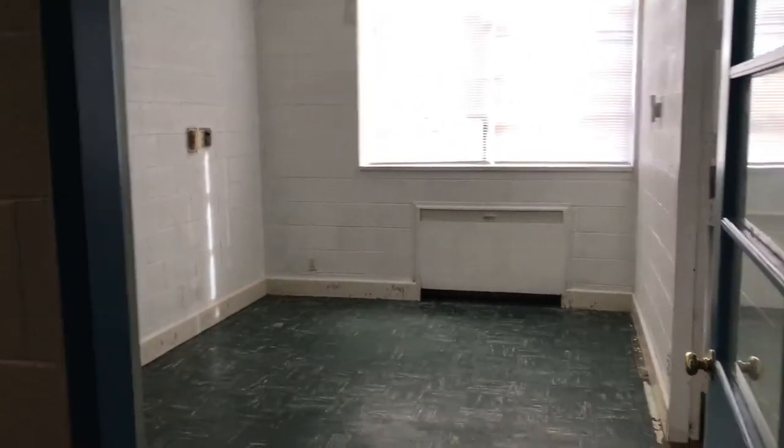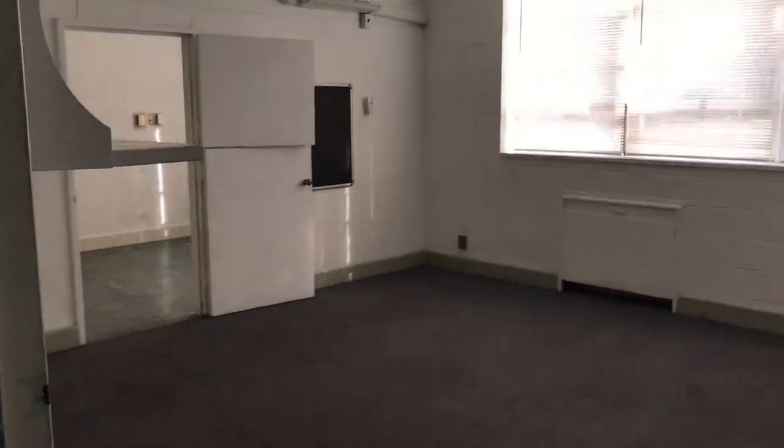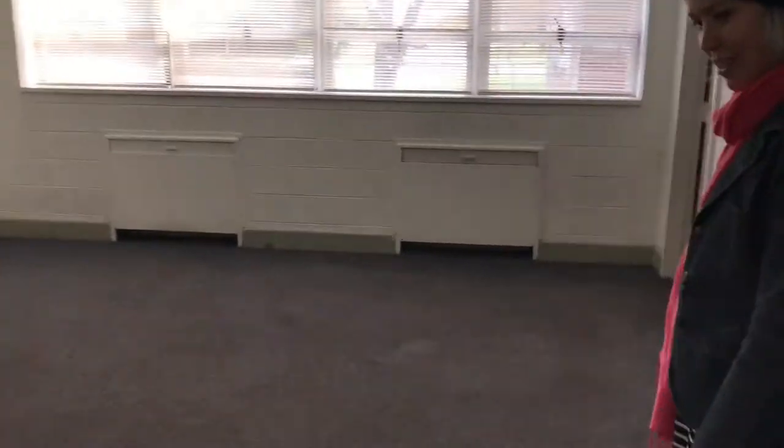Office for our principal, Dr. Graves. Space for adults to meet together for adult learning and fellowship. School office slash library. Our junior kindergarten room with its own restroom, so we're excited about that for the little ones.